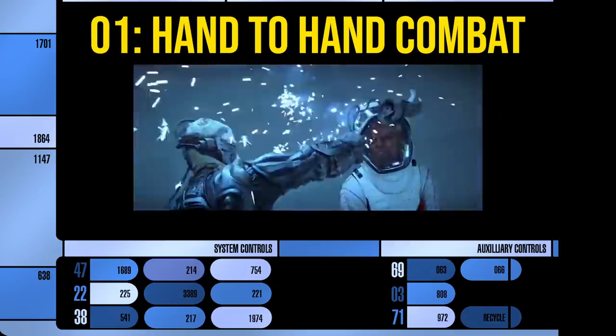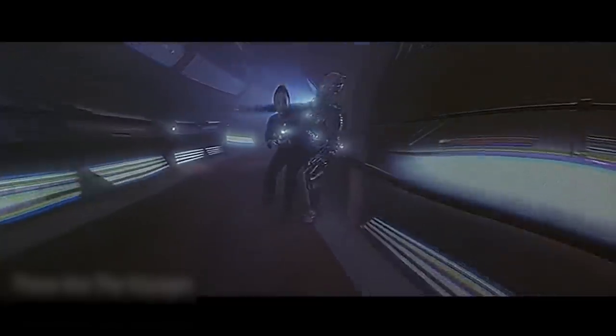Number 1: Hand-to-hand combat. The Borg can adapt to energy weapons. Once a couple of drones take a hit with whatever weapon, the entire collective analyzes the data, and the next drone that comes along has a personal energy shield. You could say those two guys took one for the team, and now energy weapons are useless. You could try modulating frequencies — that sometimes works — but you don't really have time for it in the middle of a battle. The one thing they don't seem to adapt to is hand-to-hand combat.